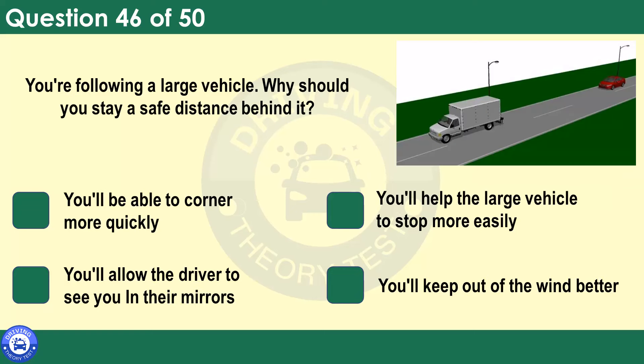You're following a large vehicle. Why should you stay a safe distance behind it? You'll be able to corner more quickly. You'll help the large vehicle to stop more easily. You'll allow the driver to see you in their mirrors. You'll keep out of the wind better. If you're following a large vehicle but are so close that you can't see its exterior mirrors, the driver won't be able to see you. Keeping well back will also allow you to see the road ahead by looking past on either side of the large vehicle.